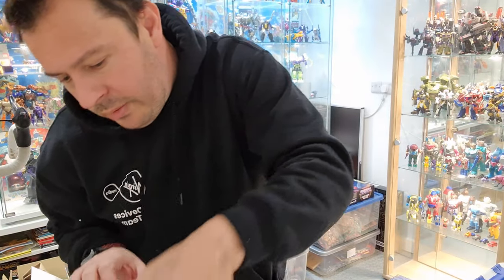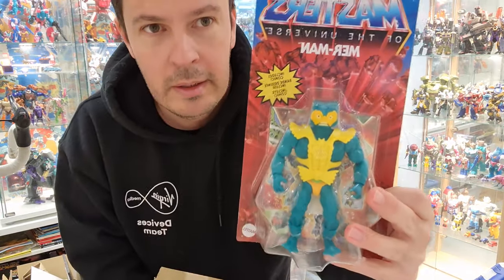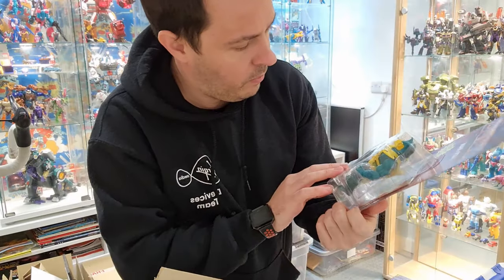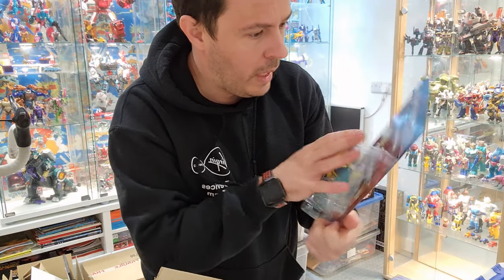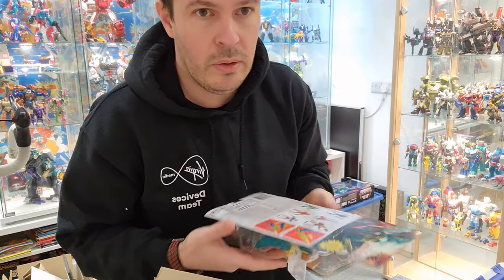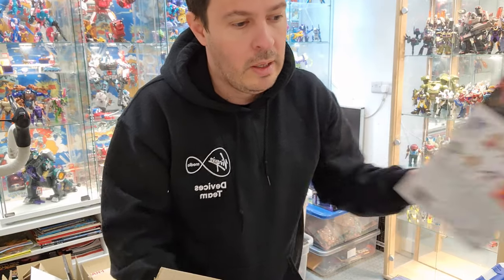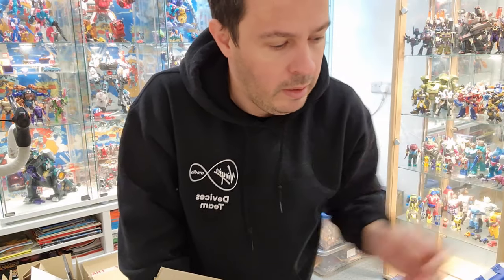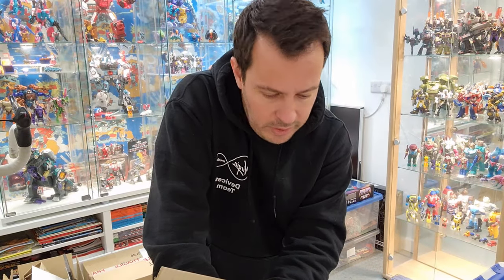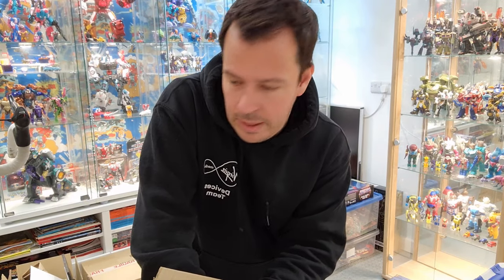And then we've got Mirror Man — again the packaging is in great condition. I'll be doing a review of the Wave 3 figures. Unfortunately the only one he didn't have was She-Ra, so I'll have to do a bit of searching around for that one to see if I can pick it up. But that's it, that's all the stuff I've got.